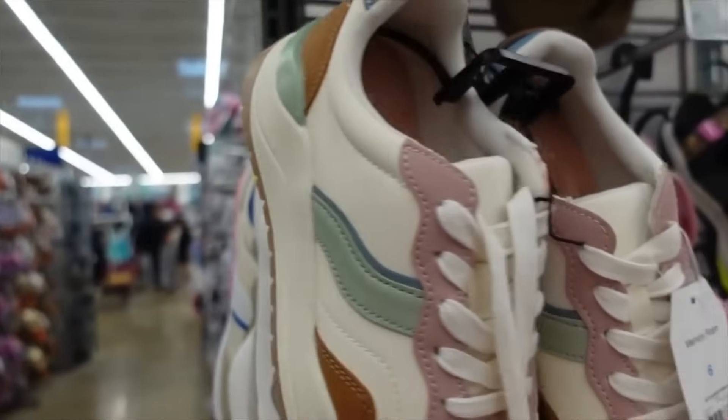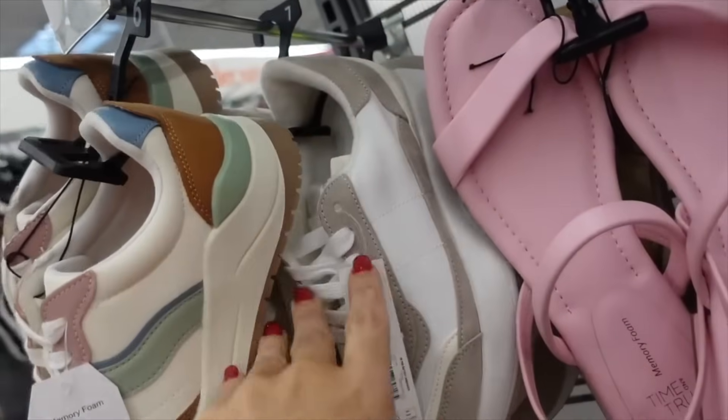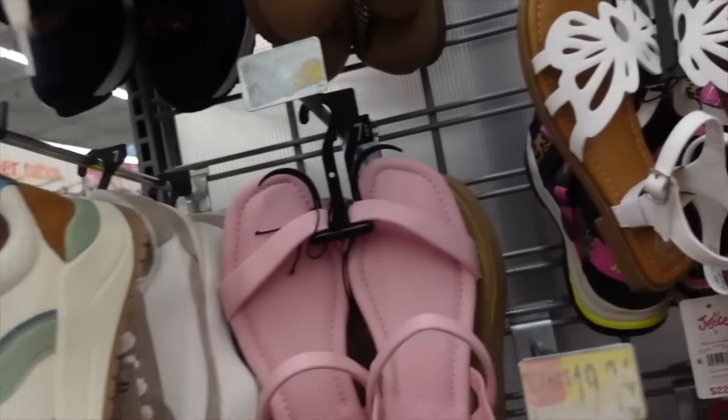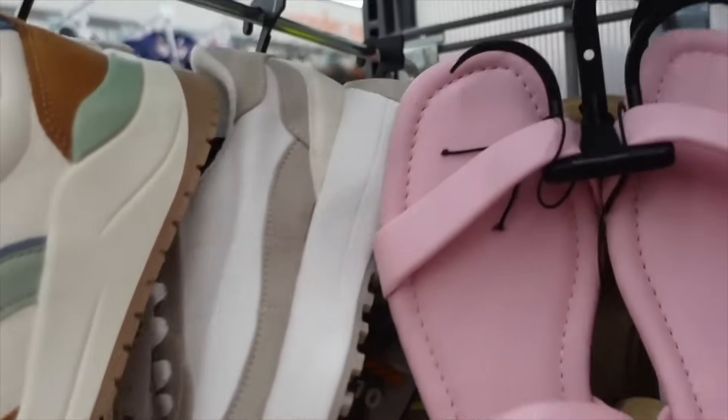Sneakers from Time and True — these have the rounded toe, just a little bit of a platform, in this pastel combo. These are $19.98.